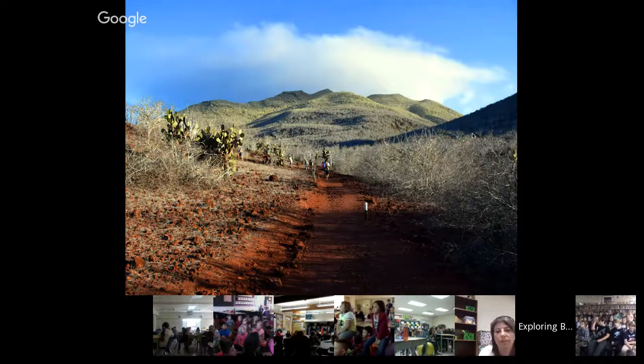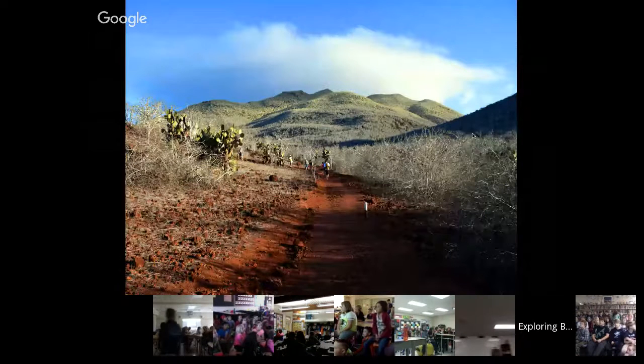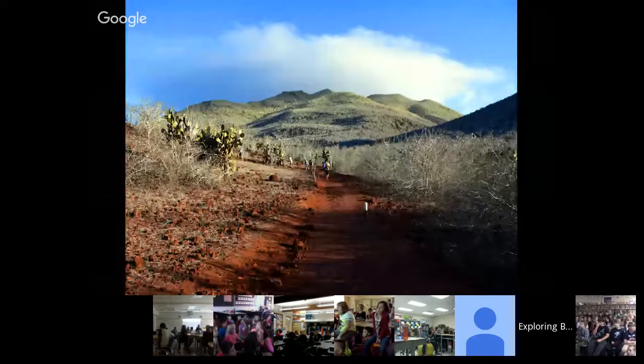We move to another island called Rabida. Rabida is this beautiful red-colored island — it gets that color from the volcanic rock, the iron in the rock exposed to the elements over time, eventually almost rusting when exposed to the elements. Beautiful red color.